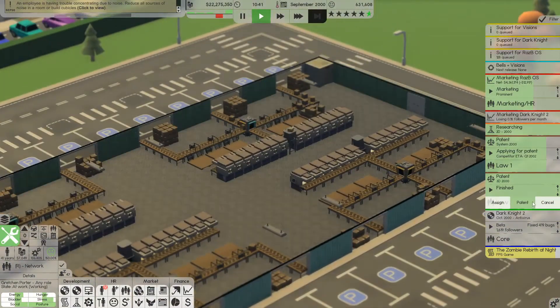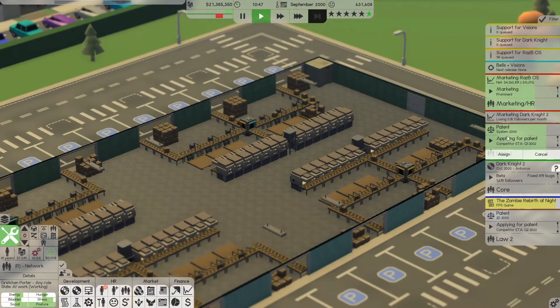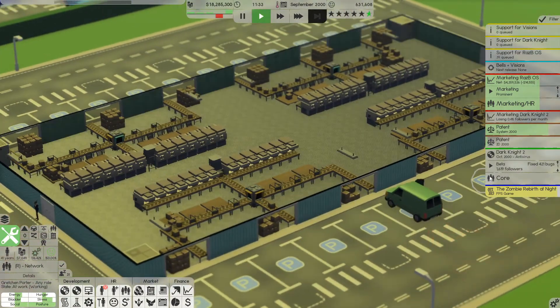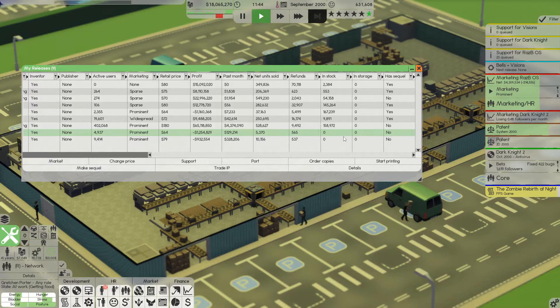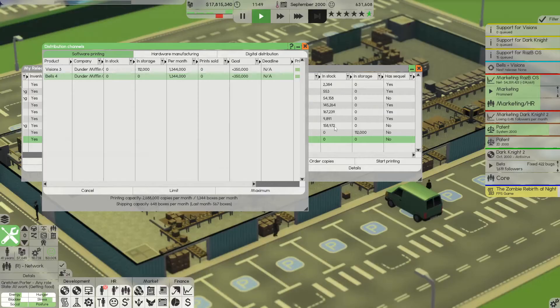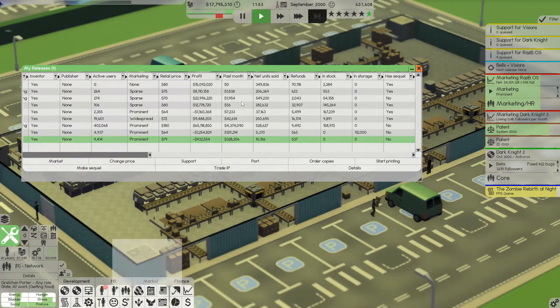We still have loads of these over here. We've just patented this — that's why I got like two patent teams. As you can see, we are going forward with this. Law one is fine and law two the rest of the team are working on design. I'm going to queue up even more stuff because this is supposed to come out next month — Visions 3 and Bells 4. In-stock is zero so we need to print these. Start printing — I'll set this to about 350,000. That should be good enough.